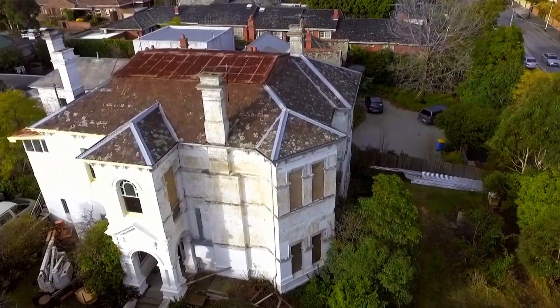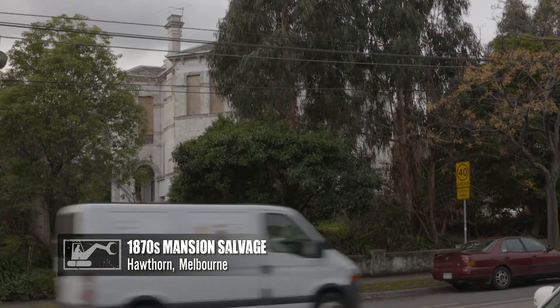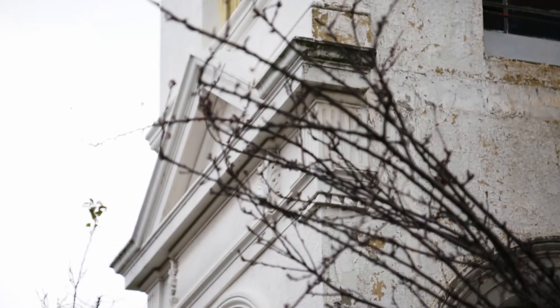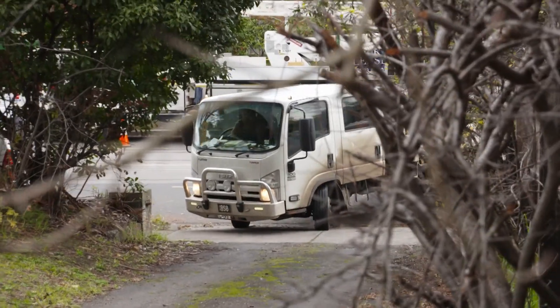A bona fide mansion, built in 1870, up for redevelopment — and to the Sultan of Salvage, utterly irresistible.